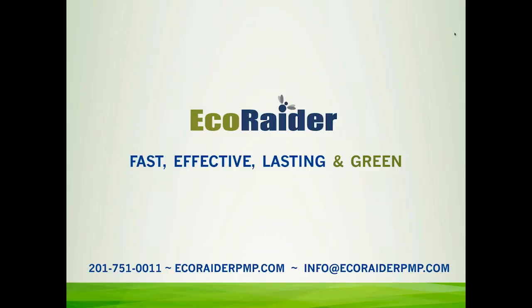Hi, everyone. This is Vicki Holtz with EcoRader. So nice to have the opportunity to speak with you. The program's been really great, and EcoRader's really proud to be a part of this.